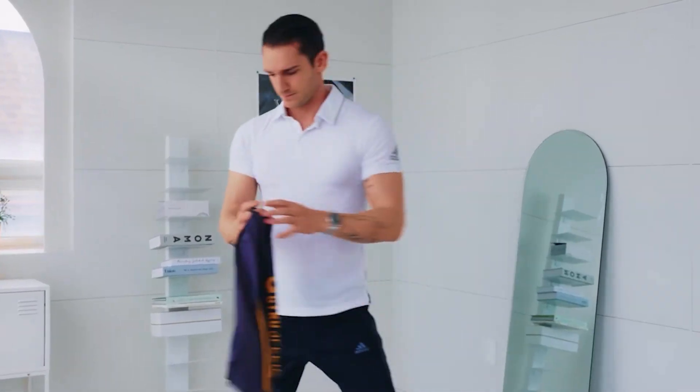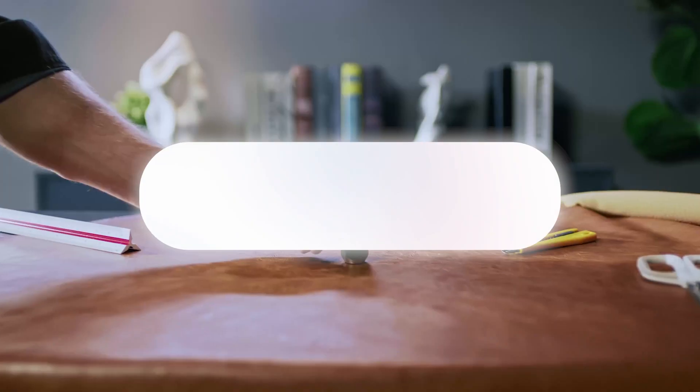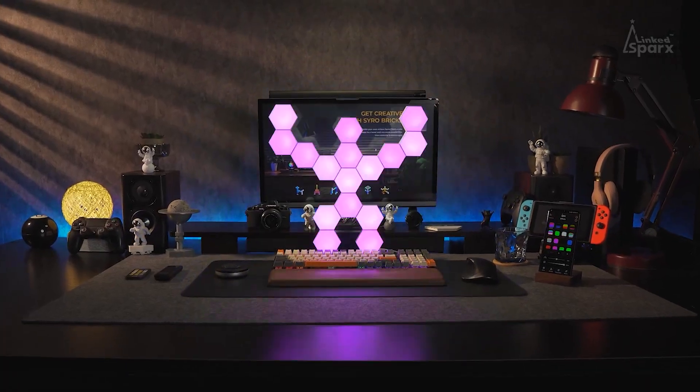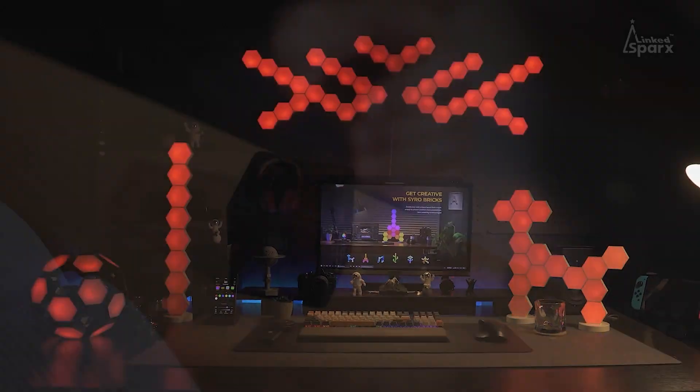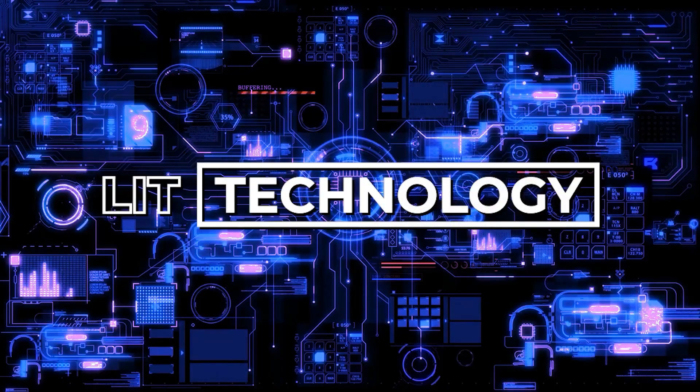But that is all we have for the video. We sped through the list, and we also hope you will speed your way to the subscribe button. Doing so will help us grow and make more videos like this. If you enjoyed the video, please consider hitting like. Thanks for watching Lit Technology.